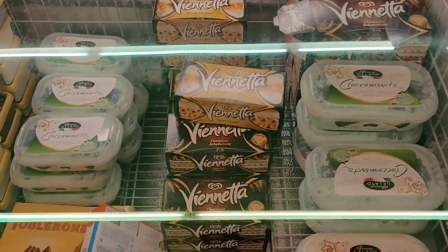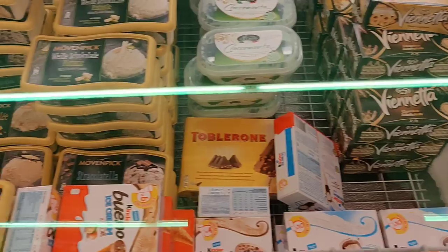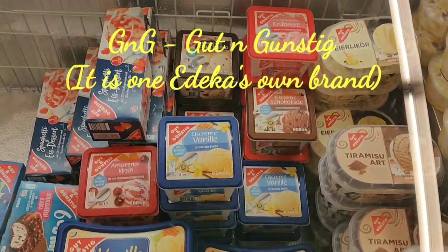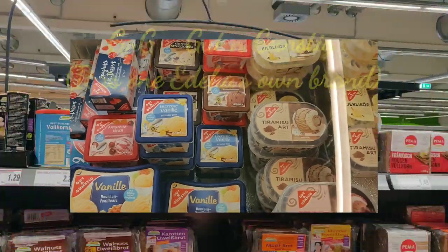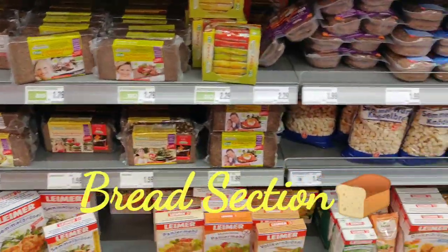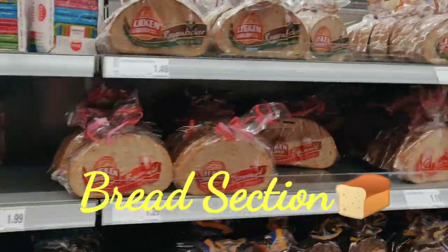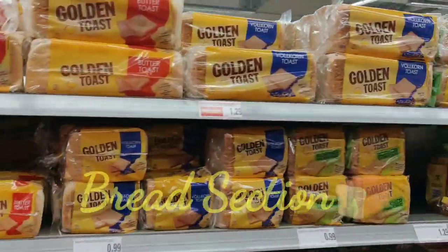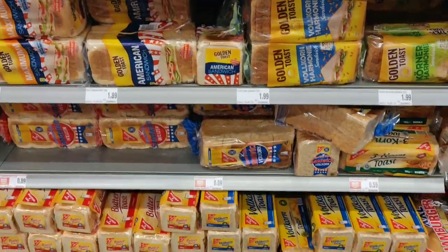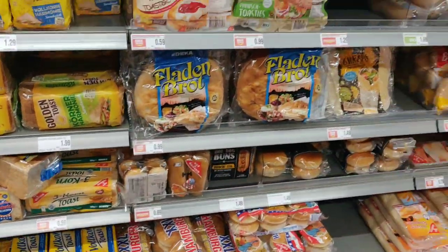These are handmade ice creams, these days a favorite. Then here are milk ice creams in different packaging like half kg, 1 kg, 2 kg. Then these are G&G, which are Edeka's own brand. Now next comes the bread section. Here in Germany people love bread varieties and you have more than 300 options. Mostly people like to buy fresh breads from the bakery, but if not, you have these options also.